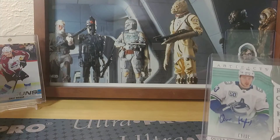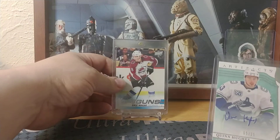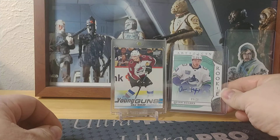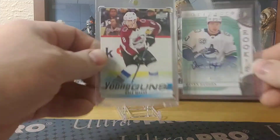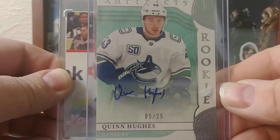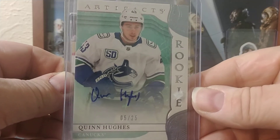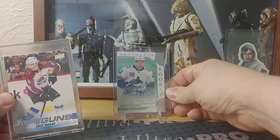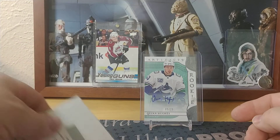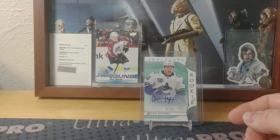I can kind of pair that up with a card I pulled on Sunday — two of the top rookies. Got a nice Young Guns Kale Makar and a beautiful Quinn Hughes rookie Artifacts, which was a redemption. Like I said, I'm pretty sure that was supposed to be a relic auto but I'd have to double-check the redemption again.